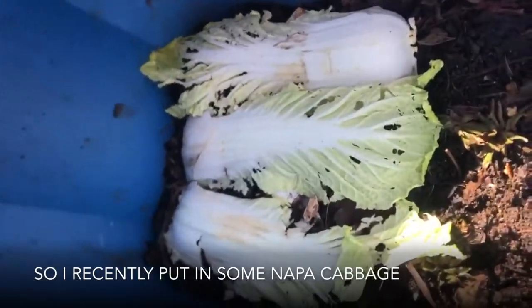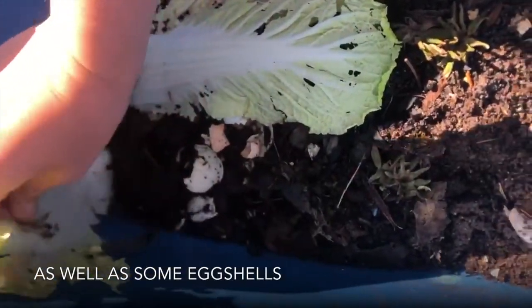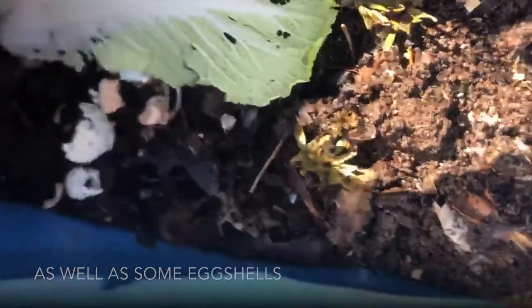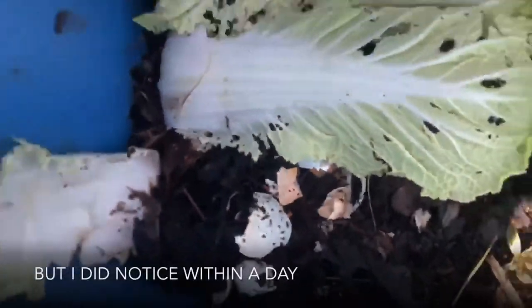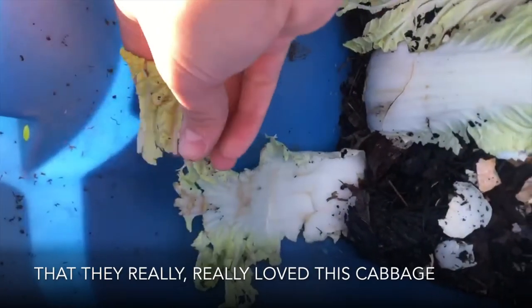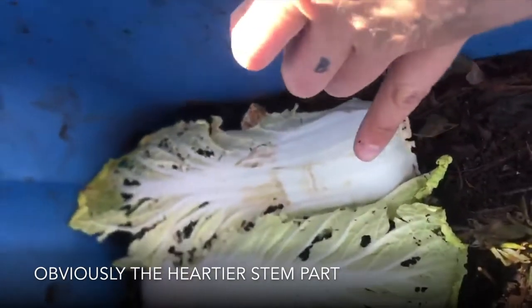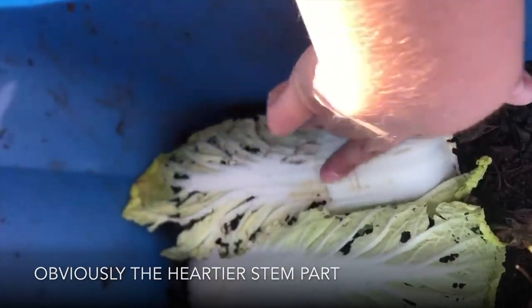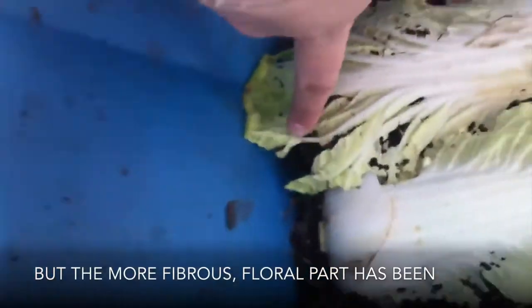So I recently put in some napa cabbage I had leftover as well as some eggshells. I haven't noticed too much movement around the eggshells yet, but I did notice within a day that they really loved this cabbage. Obviously the hardier stem part hasn't really been touched, which would kind of make sense.